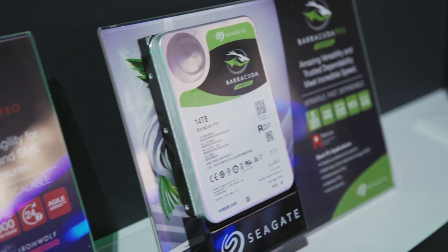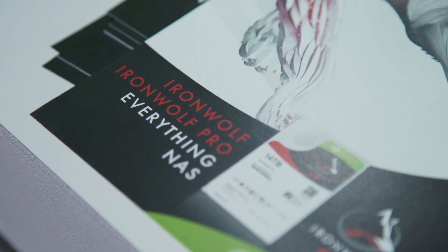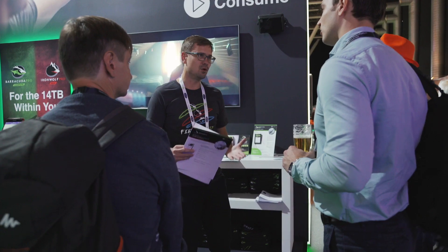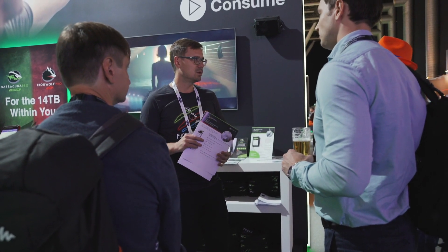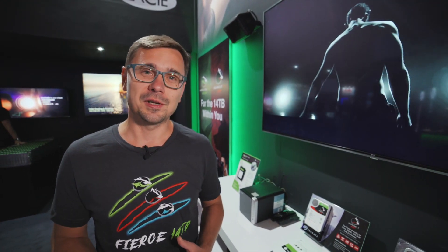Seagate is announcing a brand new 14 terabyte lineup of hard drives designed for consumers and creative professionals. The first one, Barracuda Pro, is a hard drive designed for workstations with a heavy workload to handle creative projects. Those two products are IronWolf and IronWolf Pro drives designed for NAS solutions — multi-bay NAS systems for collaboration, sharing and backup of projects. 14 terabytes is great news for creative professionals and consumers, and we're super excited to have these new drives available now on the market.